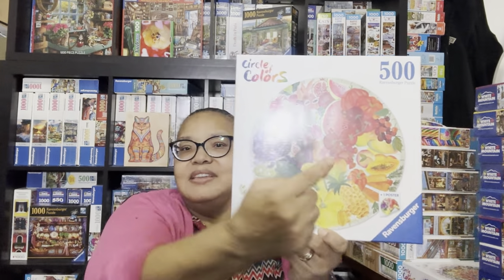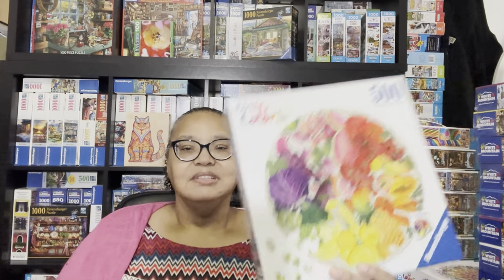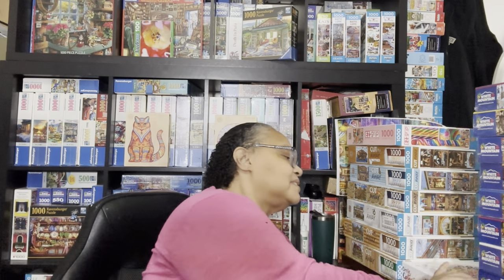The next puzzle is my favorite of the Circle of Colors puzzles—it's called Fruits and Vegetables. Every time I look at it I want to put everything else aside and work on it, but it won't get done until January or February. What I love most is this purple cabbage—it's just so lovely—and look at how vivid that red is, and then the yellow. Yes I love the Ocean one, but this one really caught my eye.